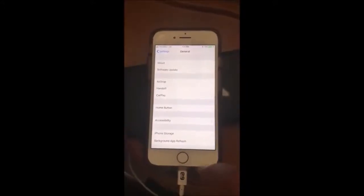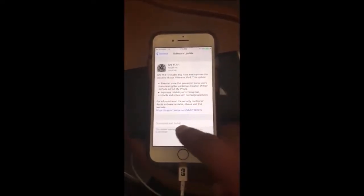Method 3: Go to Settings, then click General, press Software Update, then update to the latest iOS.